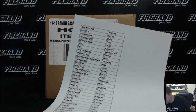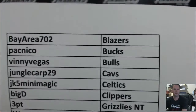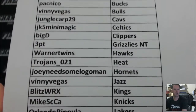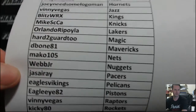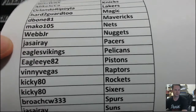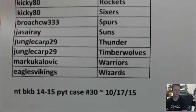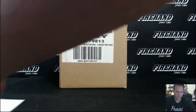Alright guys, here we go — 2014-2015 National Treasures Basketball, pick your team case break number 30. Thanks for picking your teams, good luck to y'all. Let us pull some monsters.